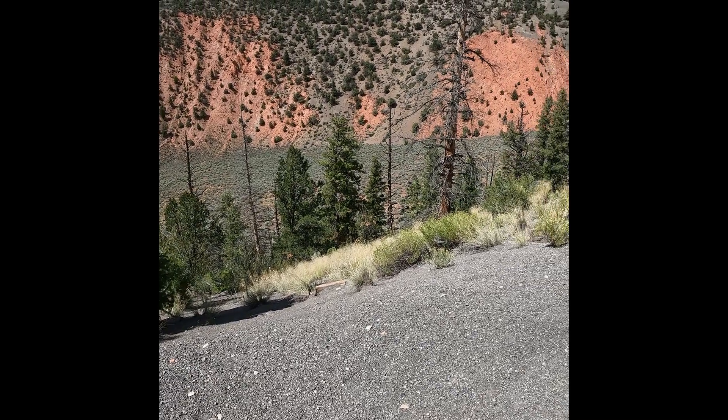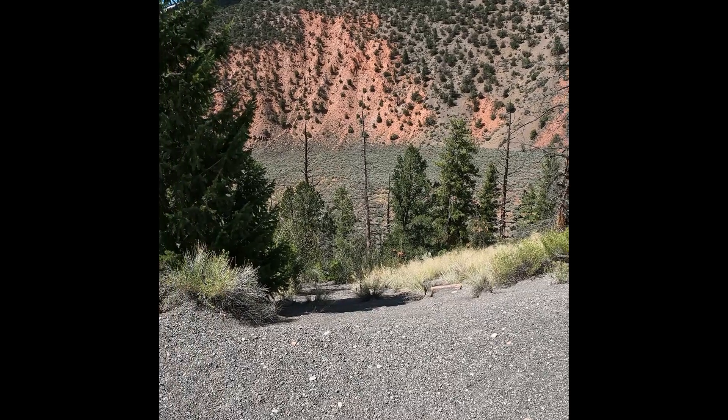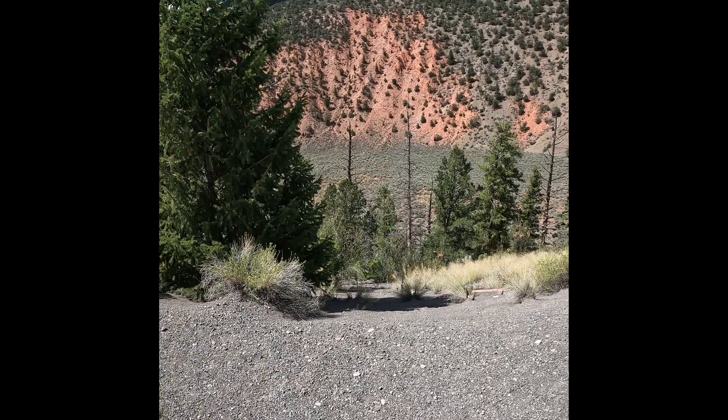So this is the edge of the volcano and this is the crater below. If I was standing here 4,200 years ago, I'd be in trouble.